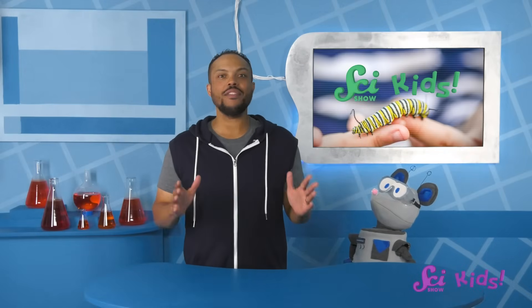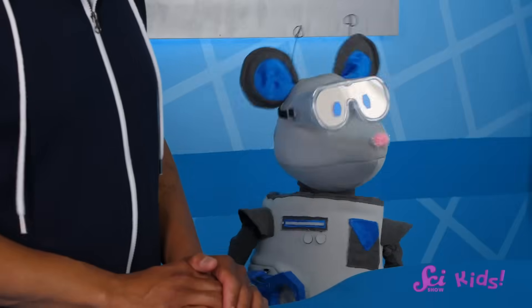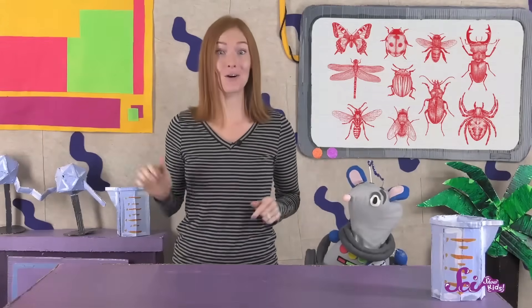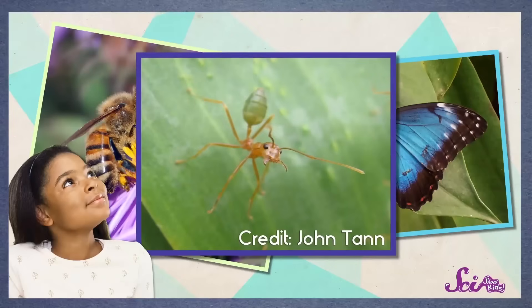One thing most insects have in common is that they're pretty small. But did you know that there are some insects that are as long as your hand? There are bugs bigger than that, too! Insects have six legs, three body parts, and are found pretty much everywhere on Earth. One of the coolest things about insects is that there are so many different kinds — butterflies, bees, and ants all look really different from each other. They're all different shapes, colors, and sizes. Squeaks and I like to go outside and learn more about the insects we find, but they're not even close to the biggest insects in the world.